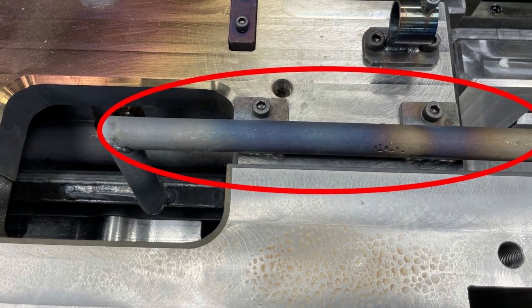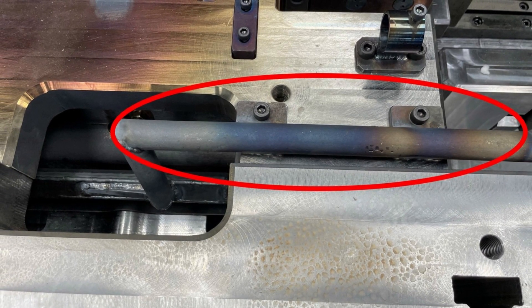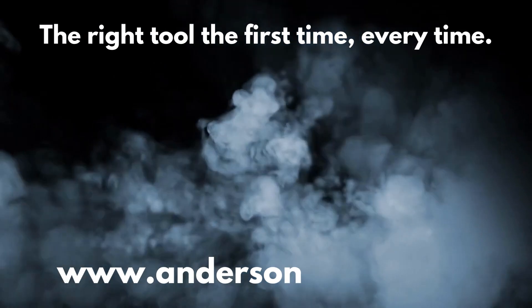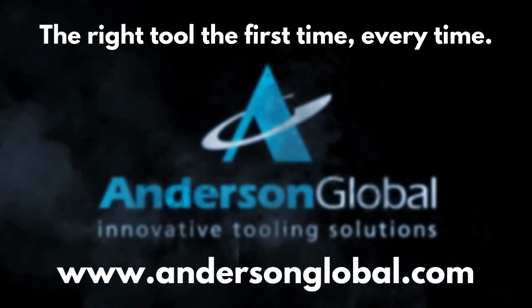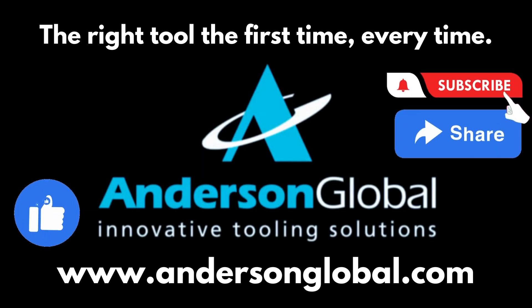We would love to help you with your upcoming projects. Reach out to us if we can engineer a solution for you. Anderson Global will make you the right tool the first time, every time. If you like this content, please like it, share it, and subscribe to our YouTube channel. See you next week.